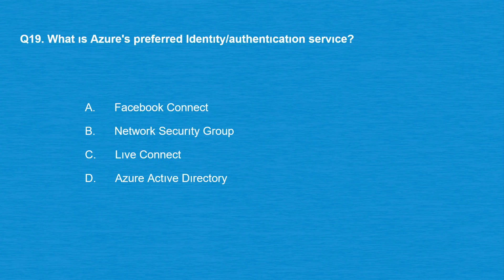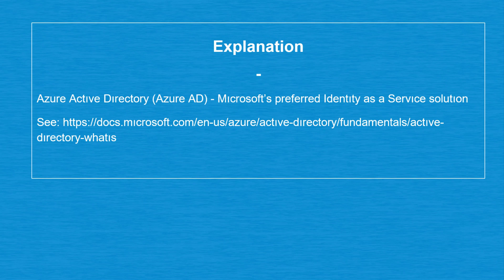Question number 19: what is Azure's preferred identity and authentication service? Option A: Facebook Connect. Option B: Network Security Group. Option C: Live Connect. Option D: Azure Active Directory. The correct answer is option D: Azure Active Directory (Azure AD) — Microsoft's preferred identity as a service solution.